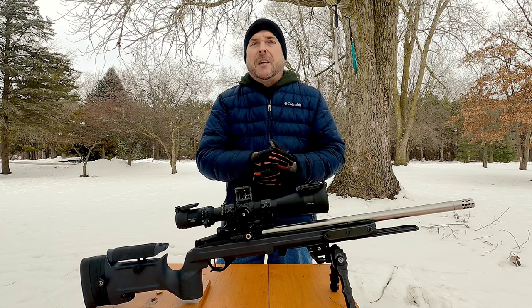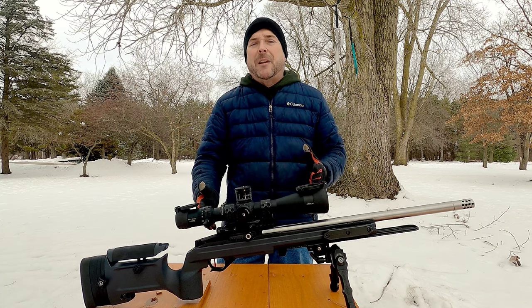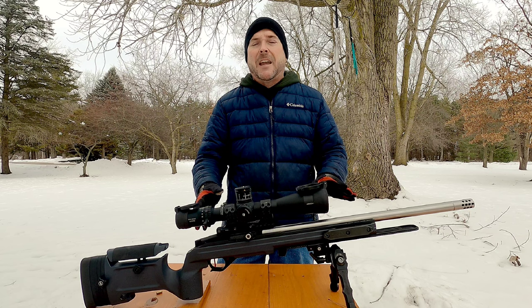So I reached out to KID. KID was gracious enough to send us out a replacement barrel. They agreed that it probably was something going on with it that was affecting its accuracy.